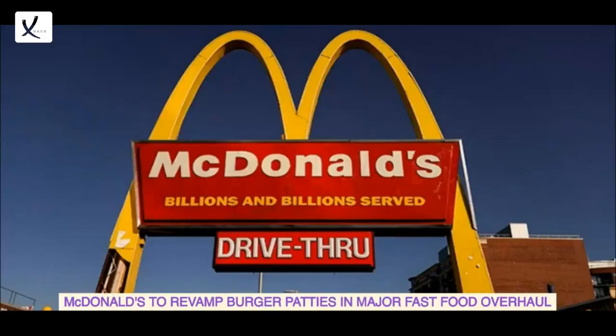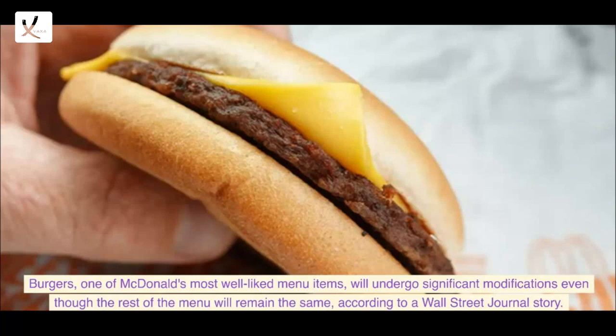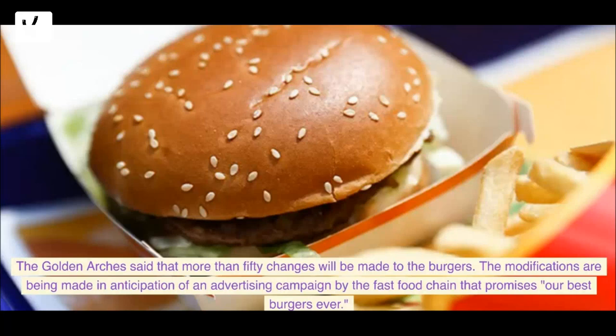McDonald's is set to revamp its burger patties in a major fast food overhaul. Burgers, one of McDonald's most well-liked menu items, will undergo significant modifications even though the rest of the menu will remain the same, according to a Wall Street Journal report. The Golden Arches said that more than 50 changes will be made to the burgers, in anticipation of an advertising campaign that promises 'our best burgers ever.'